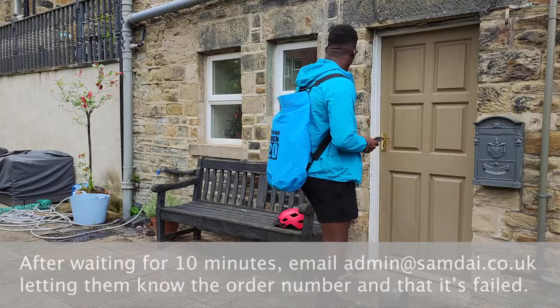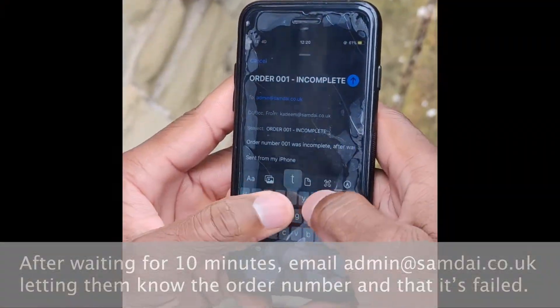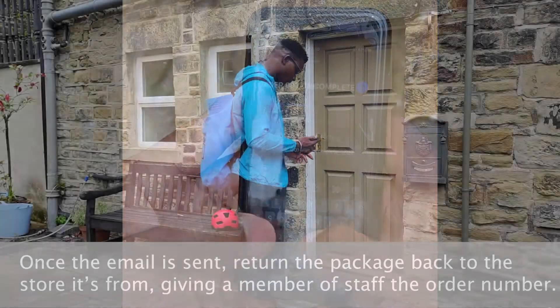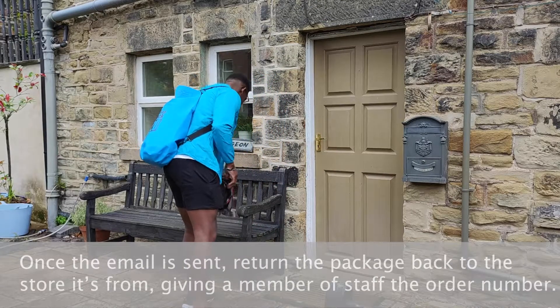Wait for a minimum of 10 minutes at the customer's address. After waiting, email admin at samdye.co.uk letting them know the order number and that it's failed. Once the email is sent, return the package back to the store it's from, giving a member of staff the order number.